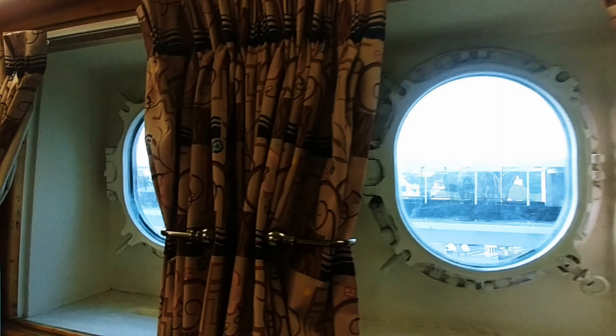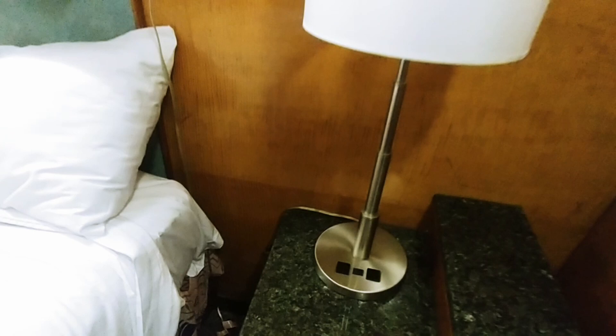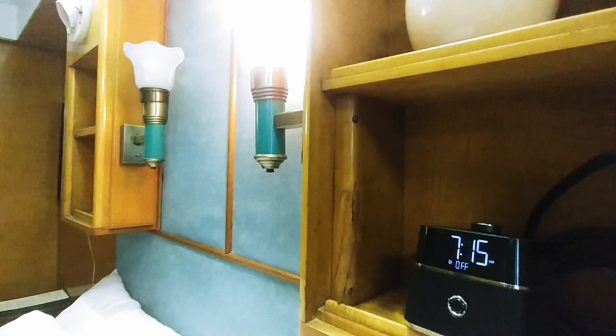As mentioned, you can open and close these portholes — they were open just slightly to let in a little breeze. There are a few places where you can plug in your electronics and charge your phone: one on the lamp, a couple of outlets, and one on the radio you see on the built-in shelf. That is a king-sized bed with a pillow-top mattress — I found it very comfortable.